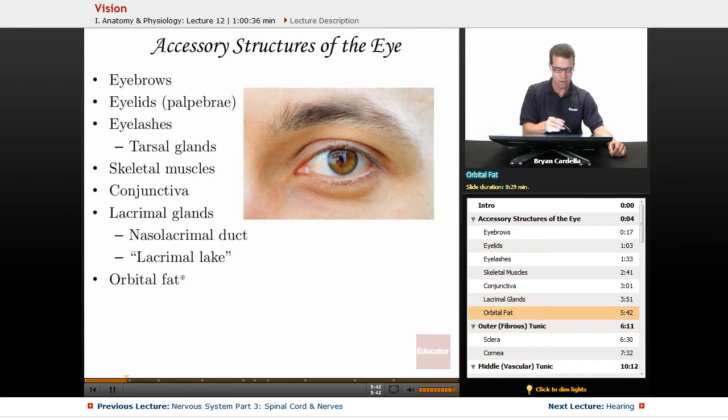Besides all of these, you've got orbital fat. The orbit of the eye is formed by several bones that make that classic-looking eye socket. Cushioning the eye all around the exterior, attached to the white part known as the sclera, you have a lot of fat. It makes sense that you want cushioning around the eye because you have some very hard bones right next to it — so the orbital fat provides nice cushioning.